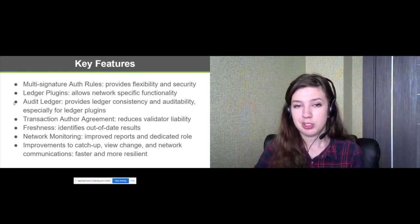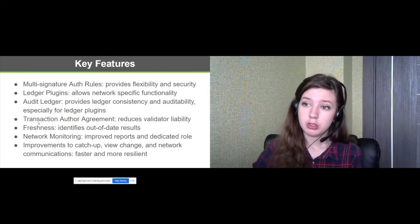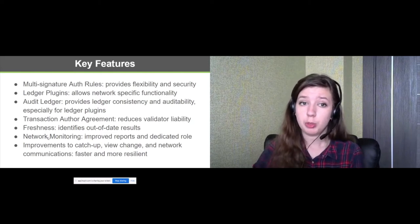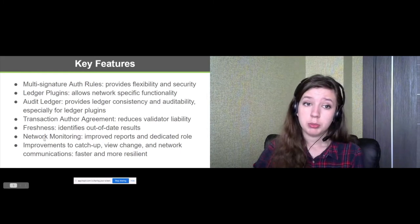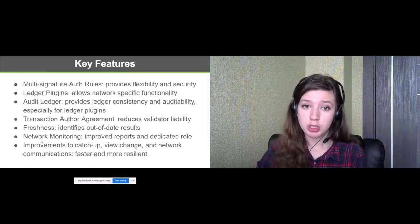The audit ledger ensures consistency, which solves a key issue in distributed networks. The transaction author agreement is a user agreement required to write to the ledger, allowing customer governance rules for meeting legal requirements. Freshness is an internal ledger mechanism that ensures a network with few write operations remains consistent and available. Flexible network monitoring allows users with the appropriate role to receive full information about the hardware state and the internal state of the Indy services running on the nodes. In recent years, we improved the mechanisms for recovering nodes after failures, changing a primary malicious node, and communication between nodes.